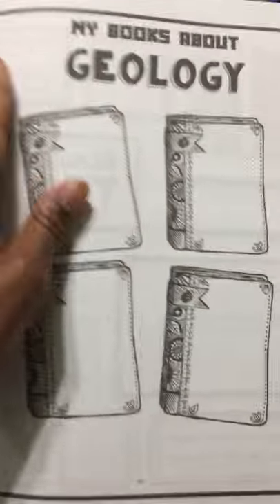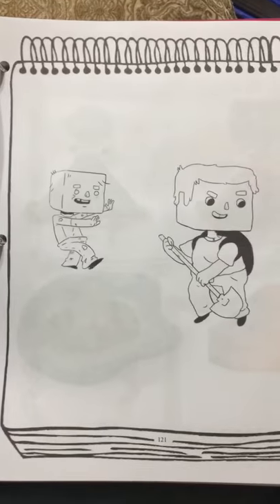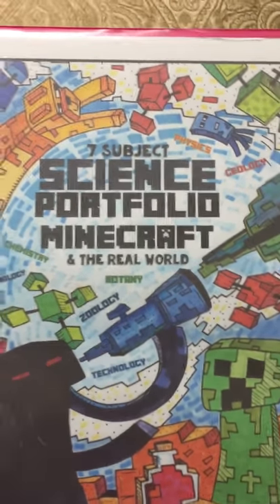Mine is the PDF version and I had to print this myself, but I'm really happy about it. I just want to give you a little sneak peek inside of this wonderful Minecraft Seven Subject Science Portfolio.